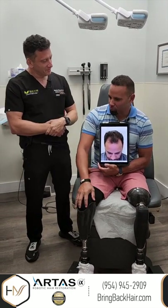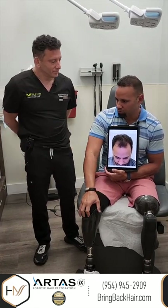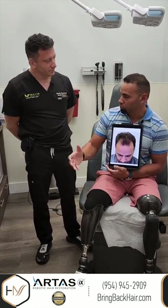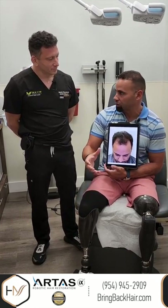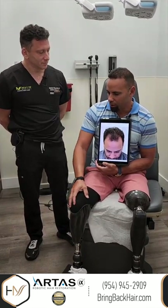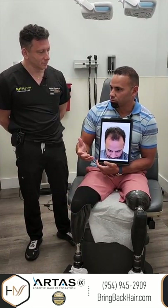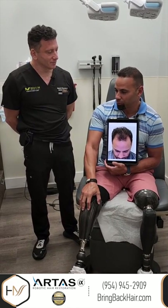Well, definitely the improvement is clear to see and I'm happy to see that. Like you were mentioning before, one of the reasons that brought me to do it with you is that we did a little research and most doctors will not do the surgery themselves. So I was happy that you were going to be there the whole time, and I was not expecting it to be so painless and simple. I mean, I was awake the whole time, we were talking the whole time.